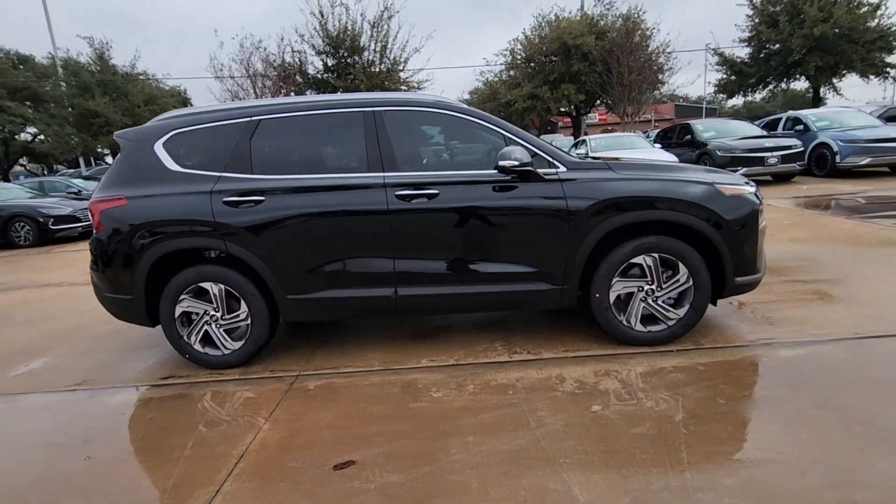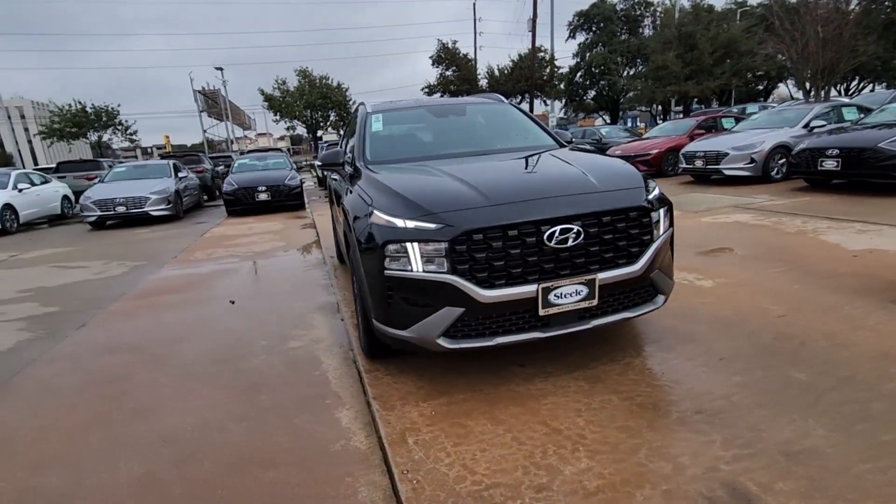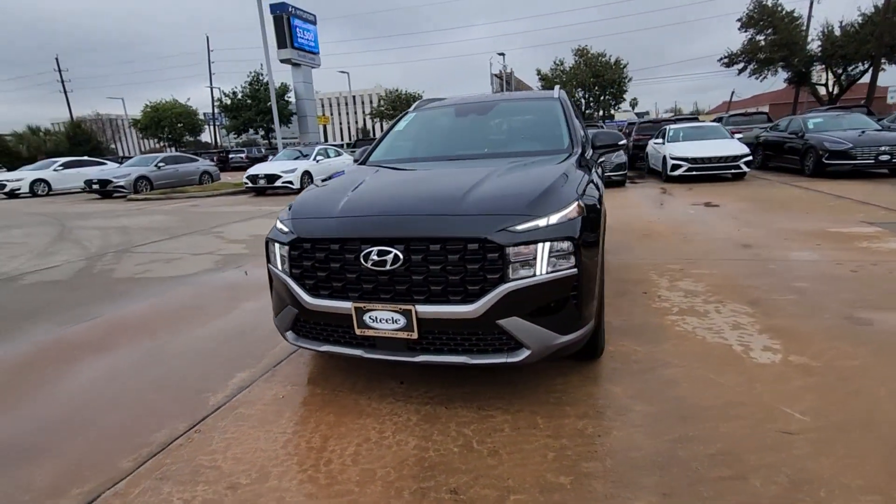This spacious, versatile midsize crossover infuses every drive with comfort and confidence. The following are some of this vehicle's highlighted options.